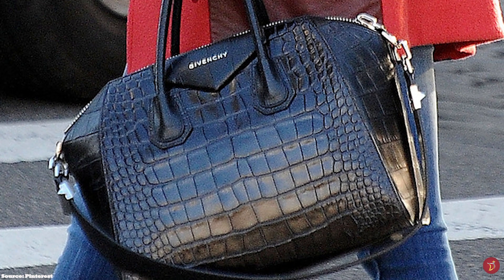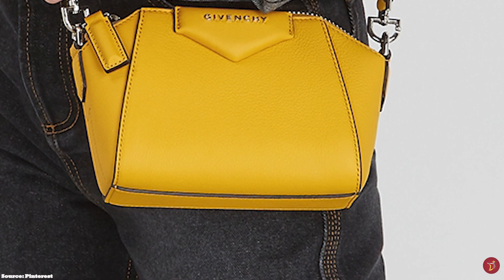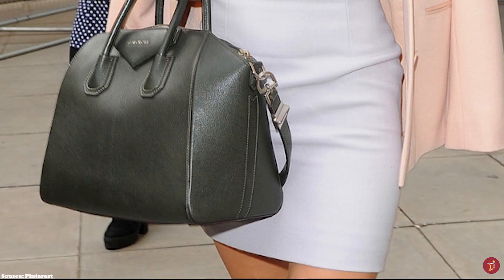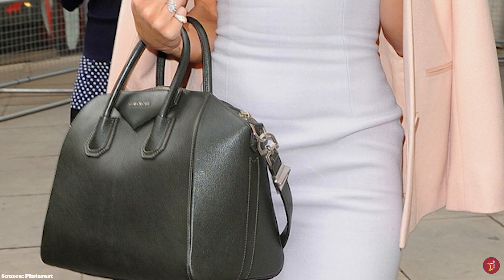The Antigona bag perfectly combines the masculine and feminine — the masculine aspects of the traditional Boston bag with its hard, aggressive, architectural geometric shape and trapezoidal boxy construction, offset against the feminine subtle curves and rounded edges of the Antigona, which adds grace and elegance to its aesthetic. The Givenchy Antigona bag features double roll-top handles, an exterior triangle patch with the Givenchy logo embossed on it, and a zipper closure mechanism.